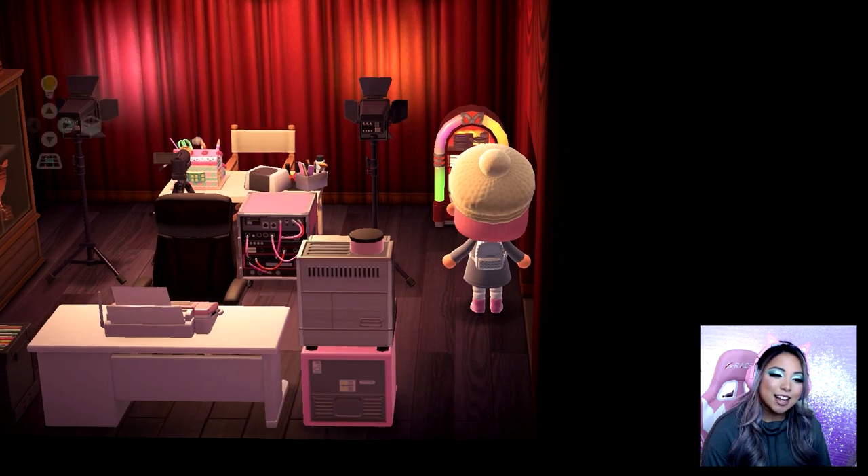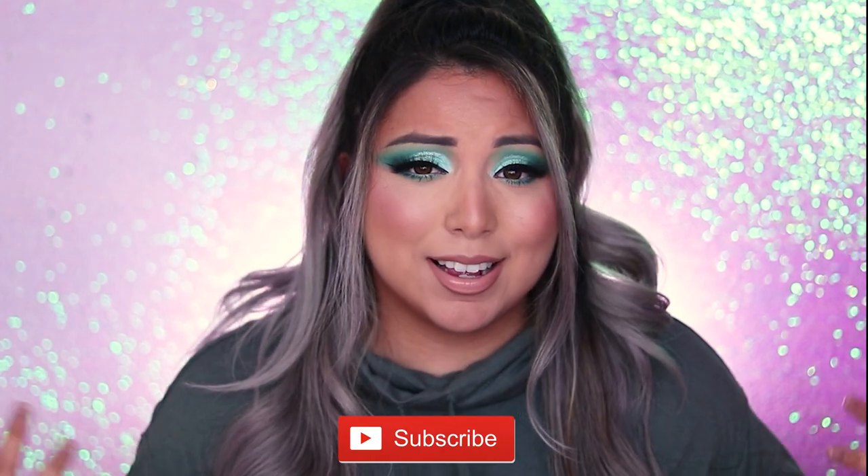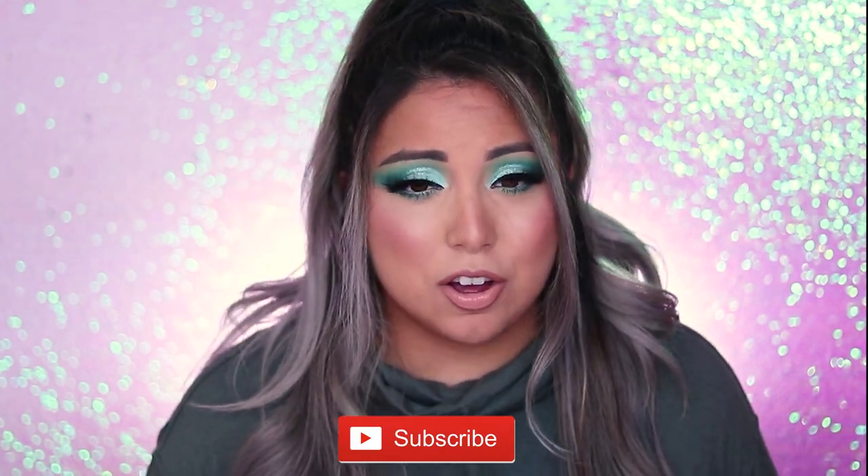Hey guys, welcome back to my channel, this is Smash Brush. For today's video I am so freaking excited because today we will be reviewing the all new ColourPop collection with Animal Crossing. I am so obsessed with Animal Crossing, especially during quarantine time — it's what kept me going.